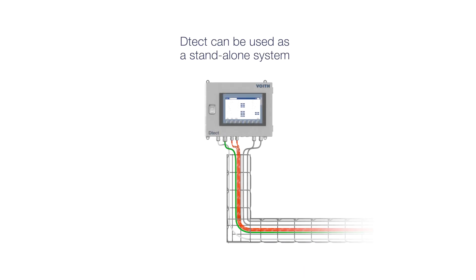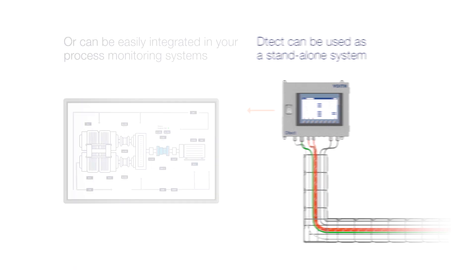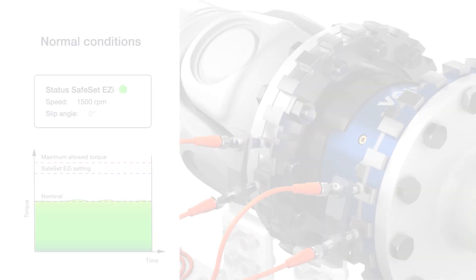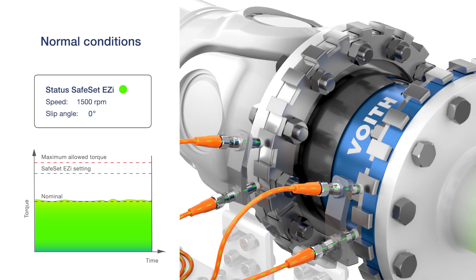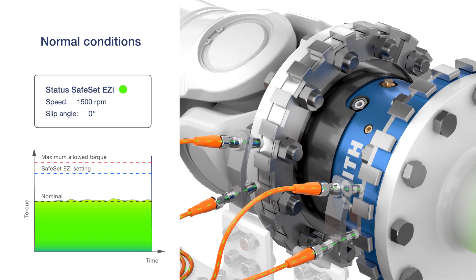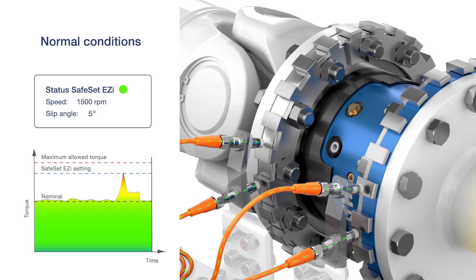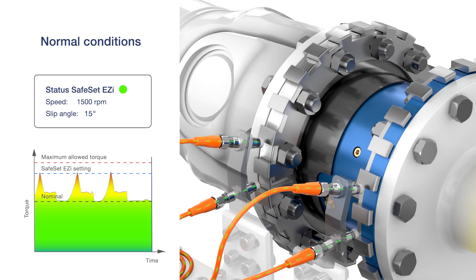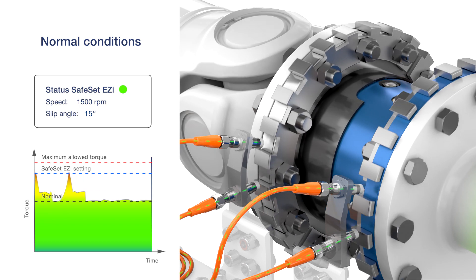Detect can be used as a standalone system or is easily integrated into your process monitoring systems by using industrial communication standards. The Detect system registers coupling slippage by collecting data directly from the driveline. When analysed, this data can be used to ensure that the driveline always runs optimally.